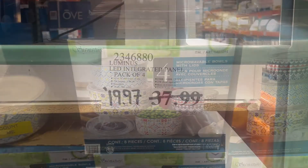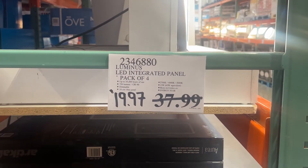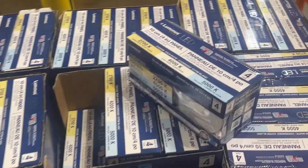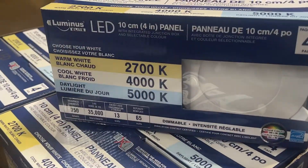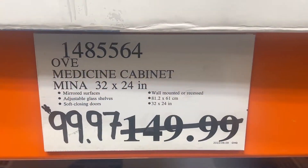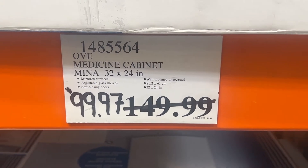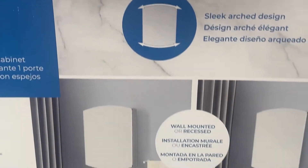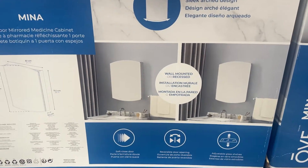An LED integrated panel, pack of four — save about $18 on these. There were only a few of these left at our Costco, so you might want to check yours if you're looking for them. $50 off this medicine cabinet, if you're looking to do a little house reno, you can pick this up at Costco.